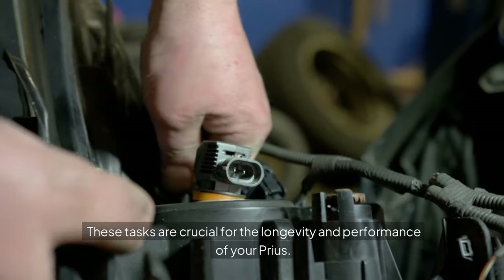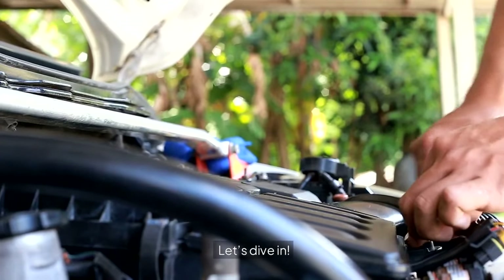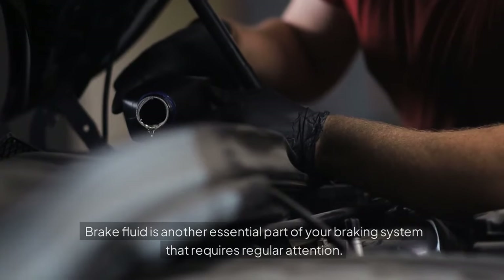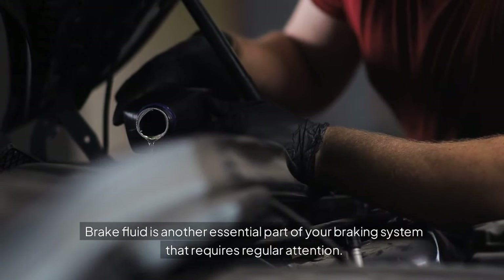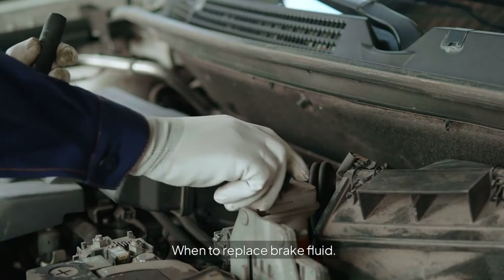These tasks are crucial for the longevity and performance of your Prius. Let's dive in. Brake Fluid Replacement: brake fluid is another essential part of your braking system that requires regular attention. When to replace brake fluid: